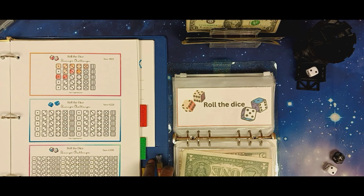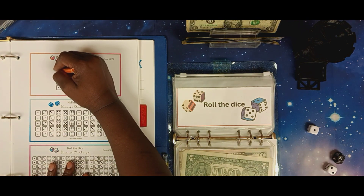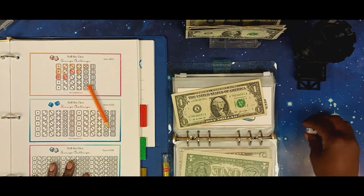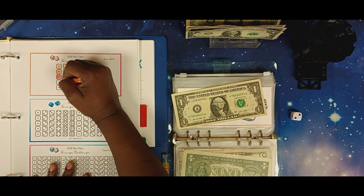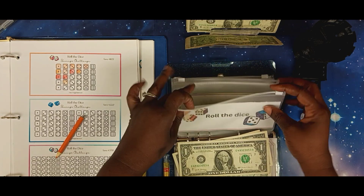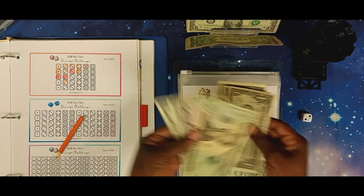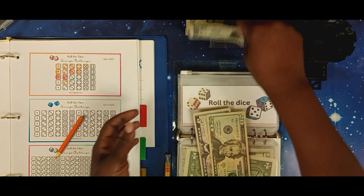Roll and Save is from One Figure Introvert. We're going to use one die for that one. That's a one — let's roll one more time — that's a two, so that's three dollars for this one. We have 20, 25, 26, 27, 28, 29, 30 — we have $30.